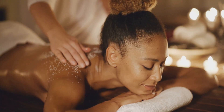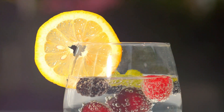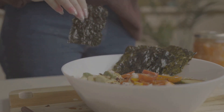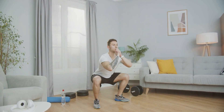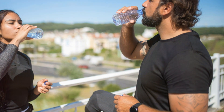Electrolyte imbalance: the variety of minerals helps maintain proper electrolyte levels. Thyroid function: trace minerals, including iodine, support thyroid health. Bone health: calcium and magnesium are crucial for maintaining strong bones. Energy levels: electrolyte balance supports overall energy and vitality.